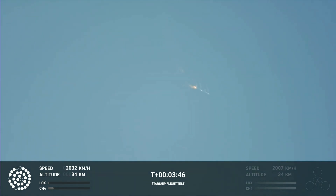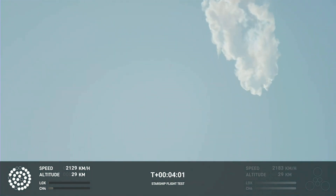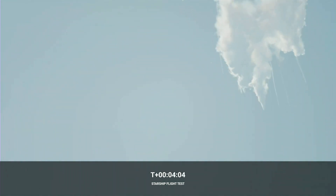We should have had separation by now. Obviously this does not appear to be a nominal situation. It does appear to be spinning, but I do want to remind everyone that everything after clearing the tower was icing on the cake. And as we saw, as we promised — an exciting end to the Starship inaugural integrated test flight.